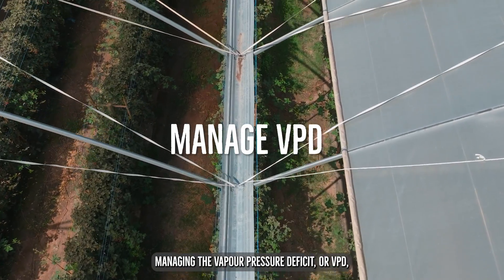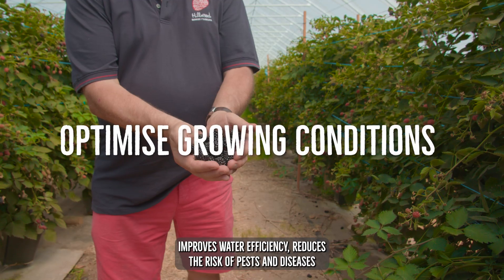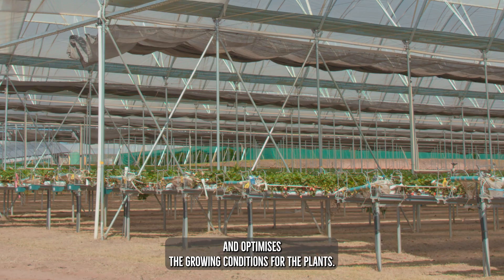Managing the vapour pressure deficit, or VPD, improves water efficiency, reduces the risk of pests and diseases, and optimises the growing conditions for the plant.